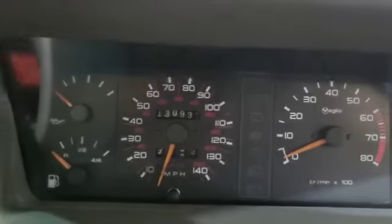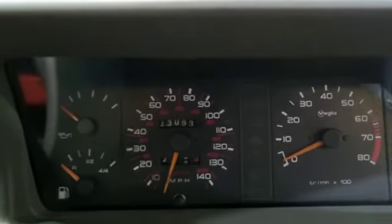A little bit of wear on the seat, but nothing terrible, not too bad. 13,000 miles showing — make of that what you will.